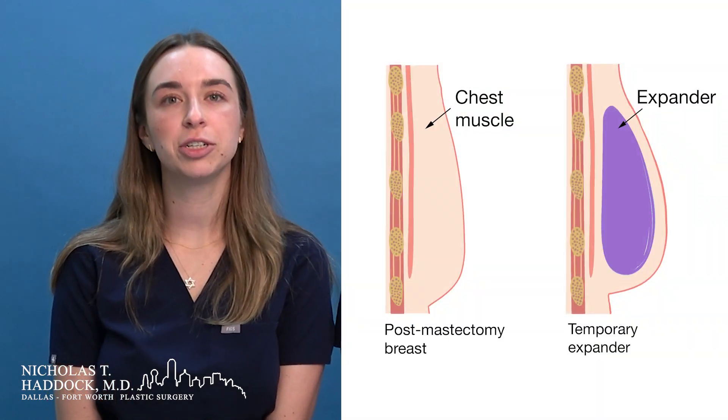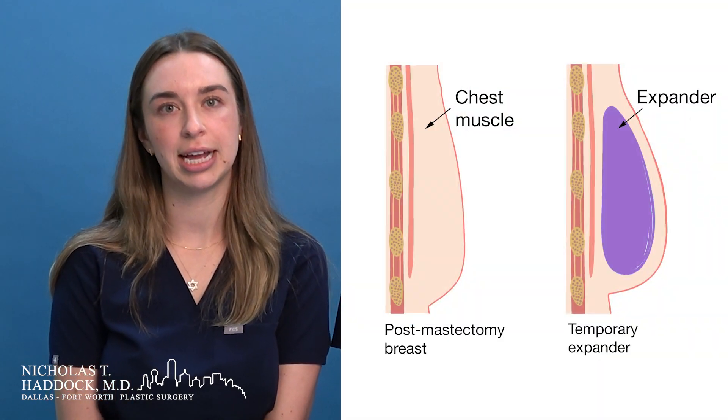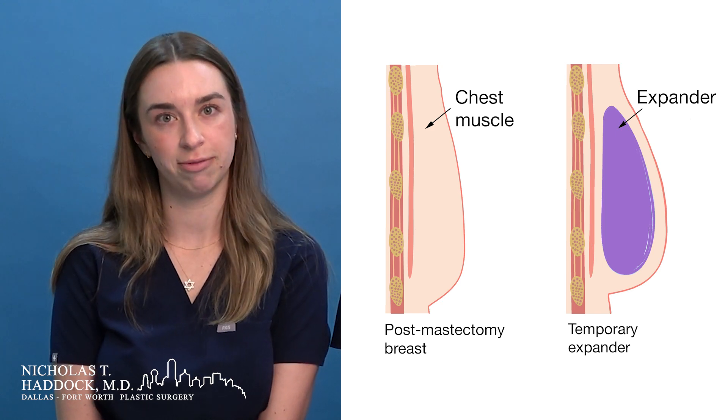I'm Molly and I'm Allison and we're nurses here at the UT Southwestern Department of Plastic Surgery. Today we're going to discuss the post-operative expansion process after you have your tissue expander placed. After you have your tissue expander placed, you will see Dr. Haddock at the three-week post-op mark in the office.